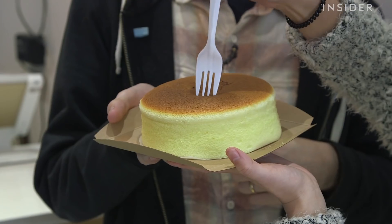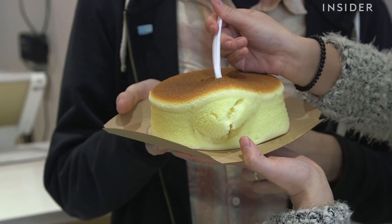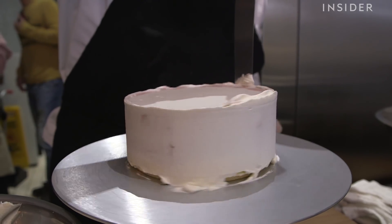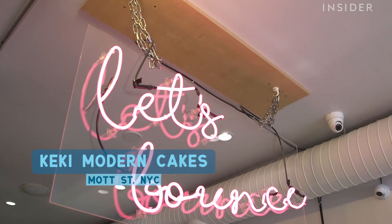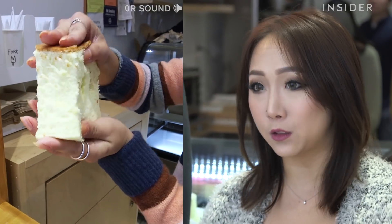I'm gonna go pop a Tums and then I'll be ready. Let's eat. So, Joe, where are we? We're at Cakey Modern Cakes in New York. The video that went viral last year was the jiggly sponge cakes, the Costellas. Also, they're bouncy cheesecakes.